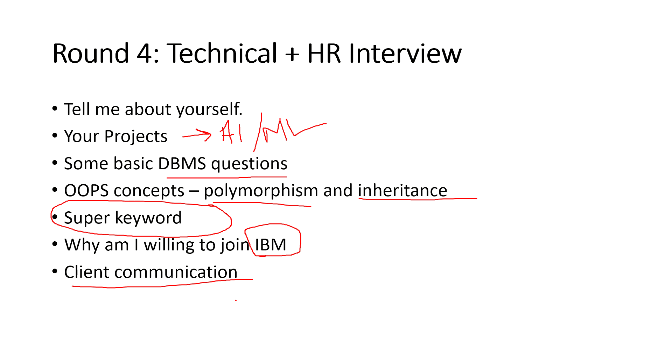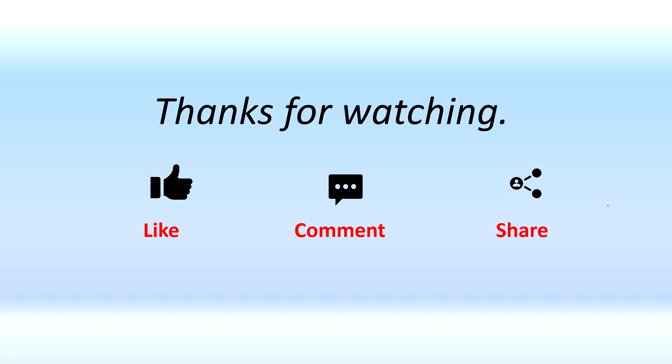A few people were also asked about client communication — whether they are willing to work on the client side, maintain quality relationships, and if they are comfortable with relocation. The interview ranges from 30 to 45 minutes and was easy compared to other companies. The salary range if selected would be from 4 to 6 LPA. Try hard, and if you feel I missed something, do let me know in the comment box. Thanks for watching — like, comment, share, and subscribe.